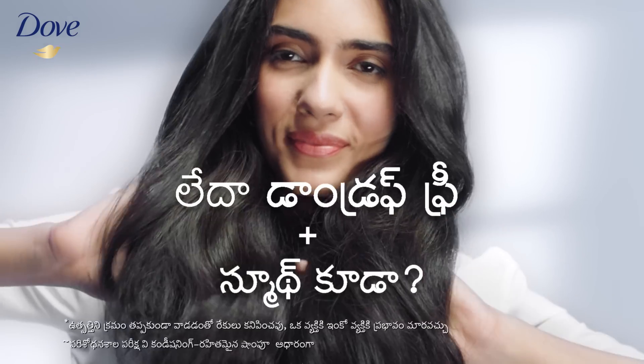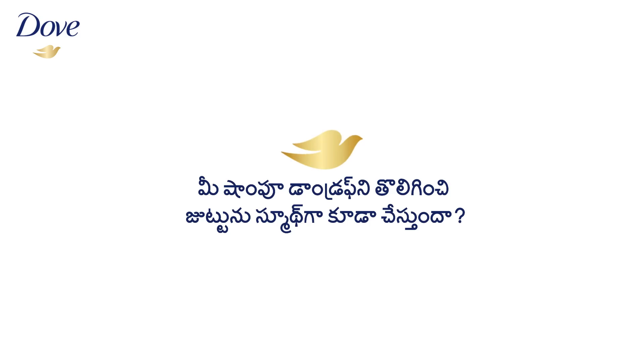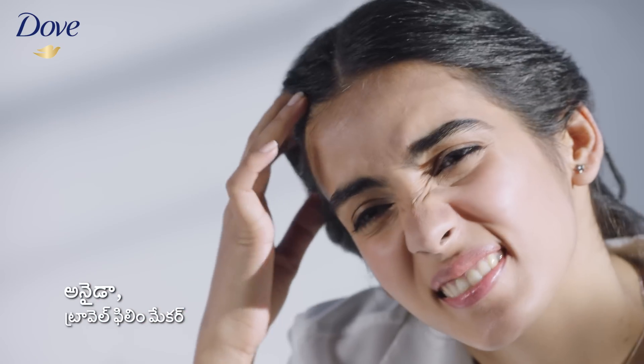If you want to make a dandruff-free, smooth hair — Dove Anti-dandruff solutions. Dandruff is going on, but it's smoothness. Dove Anti-dandruff is not enough.